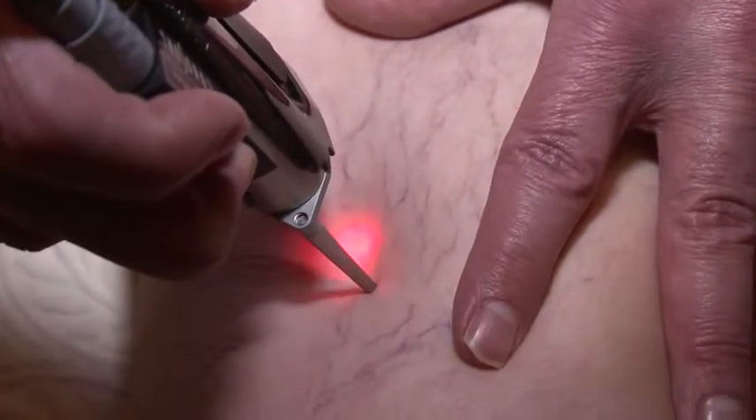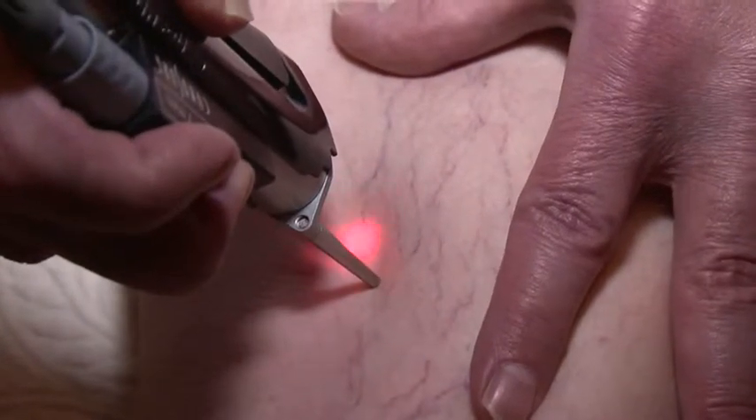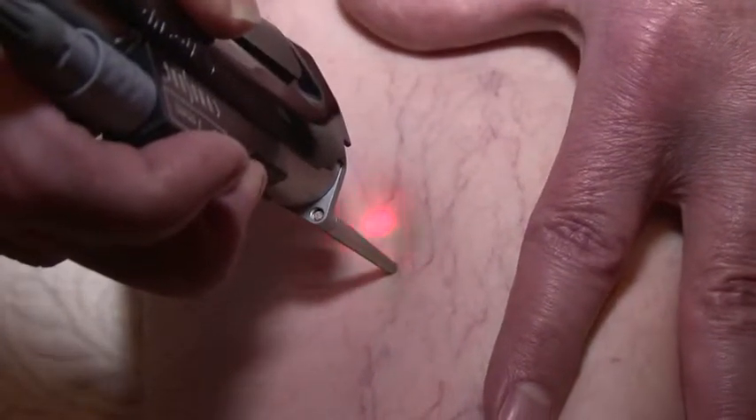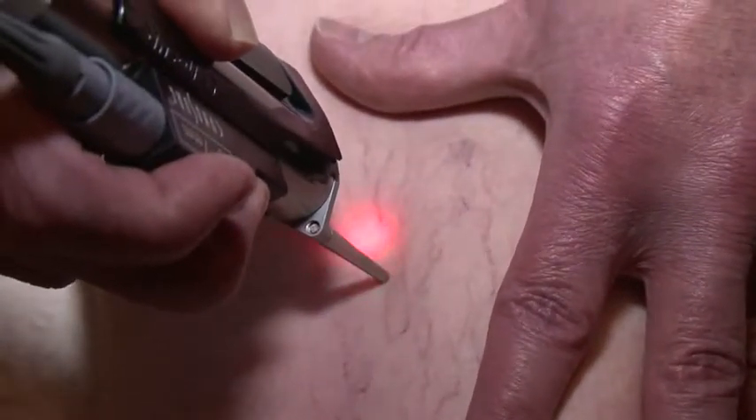After treatment, the vessel will naturally disappear. Typically only one or two treatments are required, and results can be seen in as little as three to four weeks. Treatment time usually varies between 10 and 20 minutes, depending on the size of the area treated.